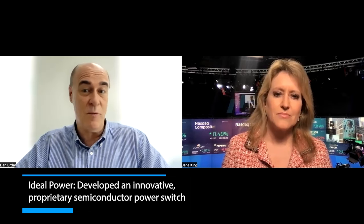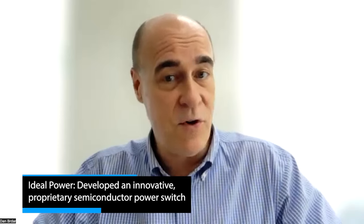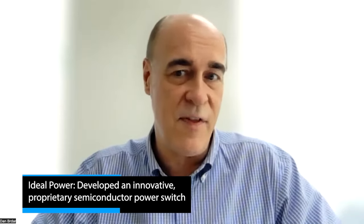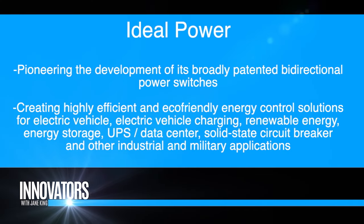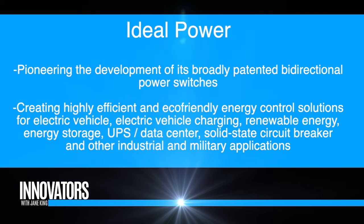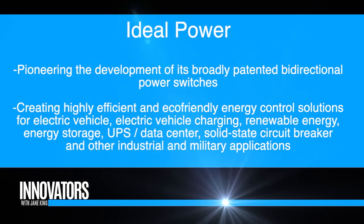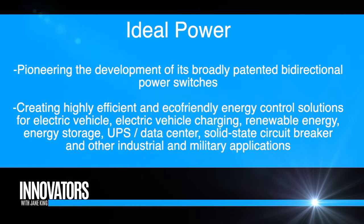Power switches are basically what they are, and they're really important in a whole variety of applications. You've got them in your home whether you realize it or not — they're in your refrigerator, your washer and dryer. Conventional combustion vehicles have them, but electric vehicles have a lot of them. If you have solar energy, they play a significant role. Our technology is much more efficient than the conventional devices that are out there.